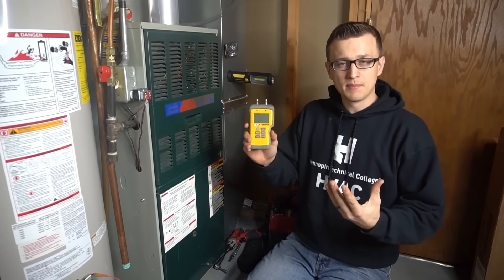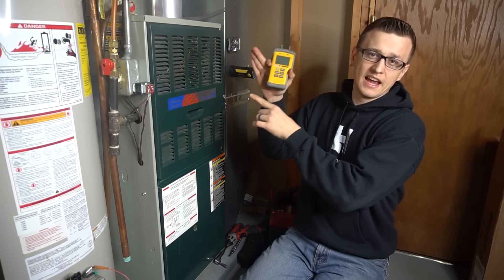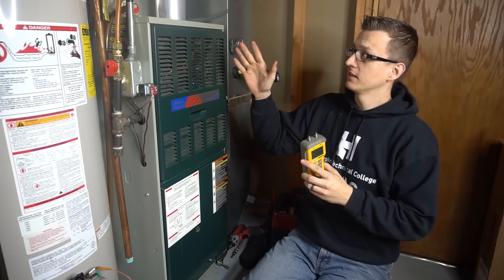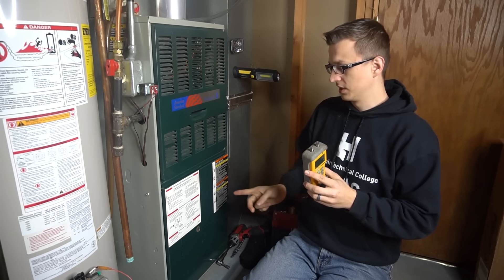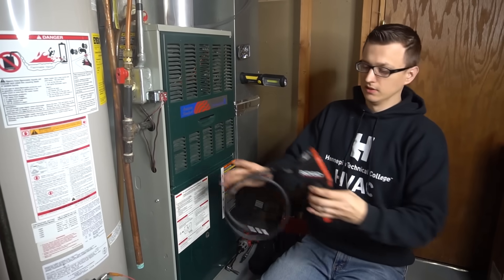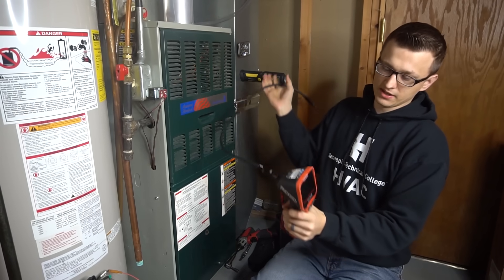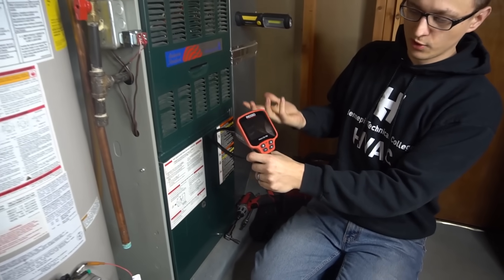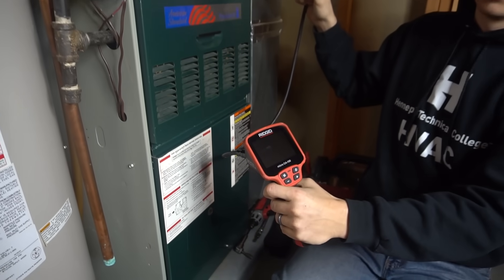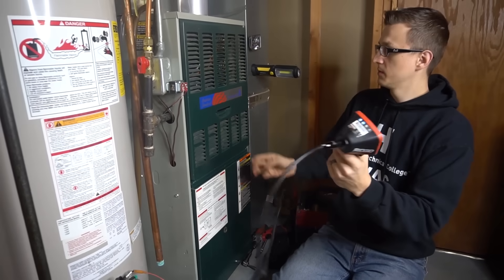That said, checking static pressure is not my preferred method — to me it's not always an accurate reading. I'd rather visibly verify if the coil is clean by actually looking at it, either with an inspection camera or by getting underneath the furnace if it's an 80% furnace. I have an inspection camera here. These vary in price — on Amazon they can be anywhere from $50 to $600 depending on how many functions it has.